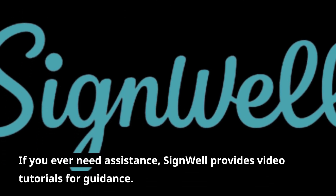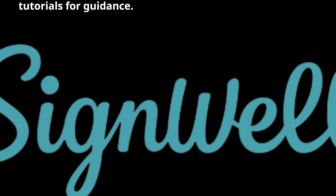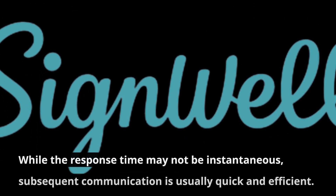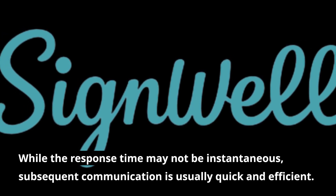If you ever need assistance, SignWell provides video tutorials for guidance. Their customer care is also commendable, with knowledgeable and friendly support staff. While the response time may not be instantaneous, subsequent communication is usually quick and efficient.